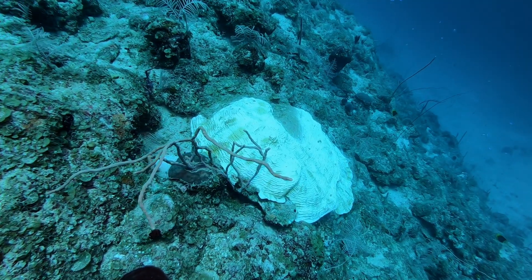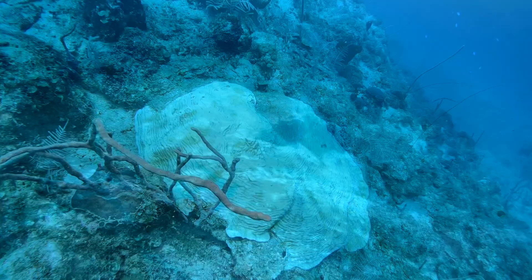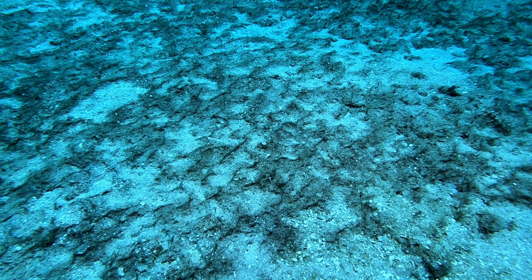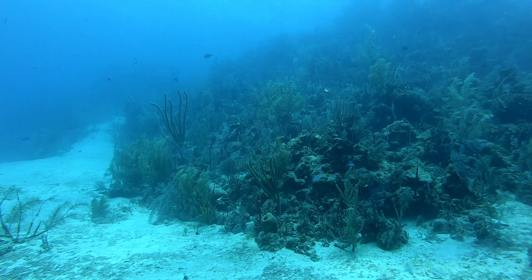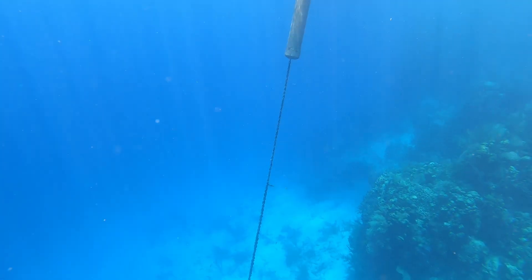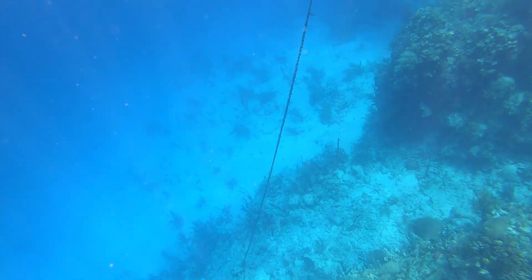The underlying reason for the bleaching of this colony might be climate change. In some places, the bottom is covered by cyanobacterial mats, which indicate nutrient runoff from land, harmful to the corals. Luckily, mooring buoys protect the reef from anchors and further damage.